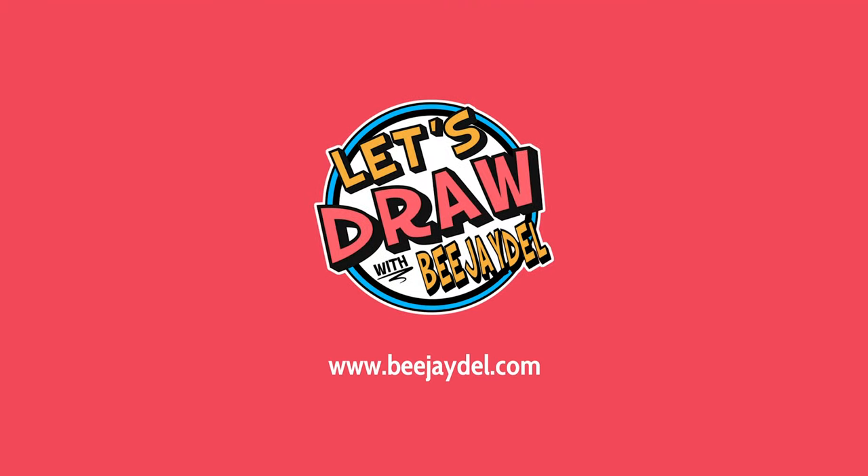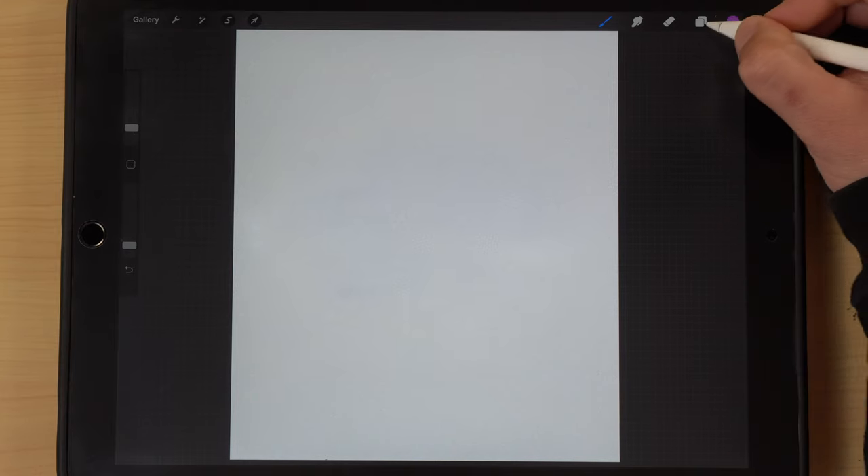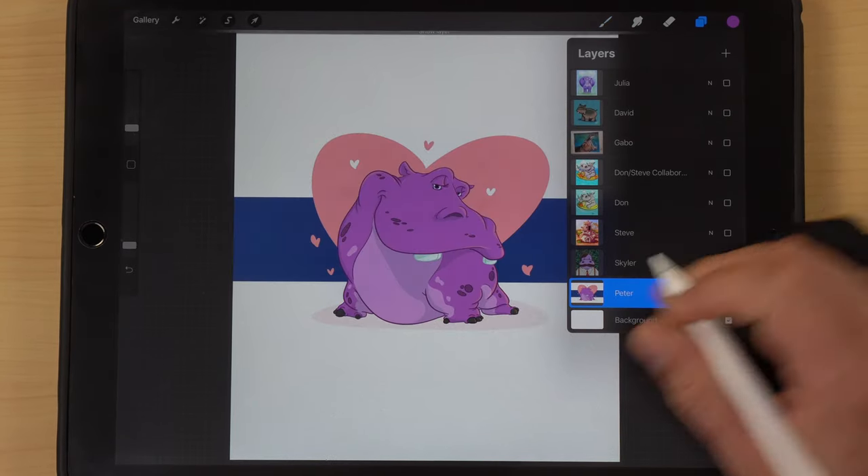Hey, what's up guys, BJ Dell back with an all new weekly art challenge review video. Last week's word was hippo, so let's see what you guys came up with. Let's go ahead and jump into today's video all about the word hippo from last week's art challenge.